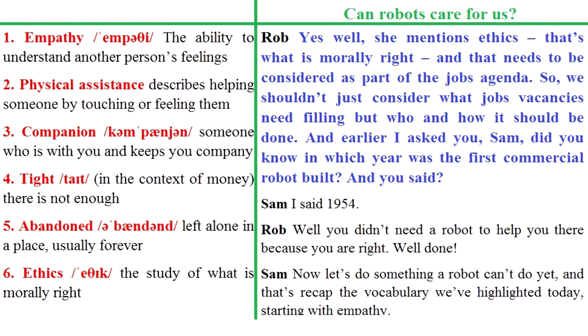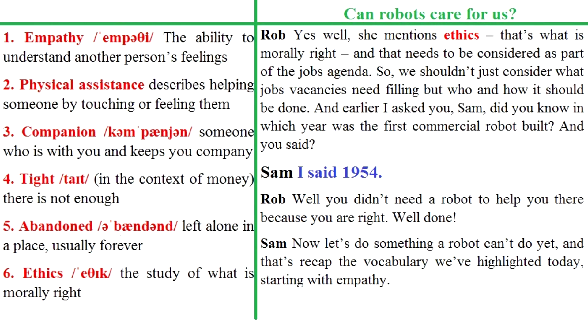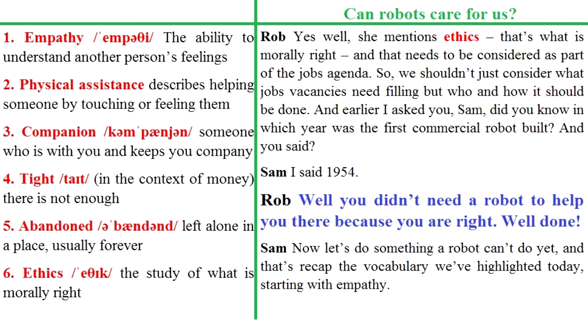And earlier I asked you, Sam, did you know in which year was the first commercial robot built? And you said 1954. Well, you didn't need a robot to help you there because you are right. Yay! Well done.